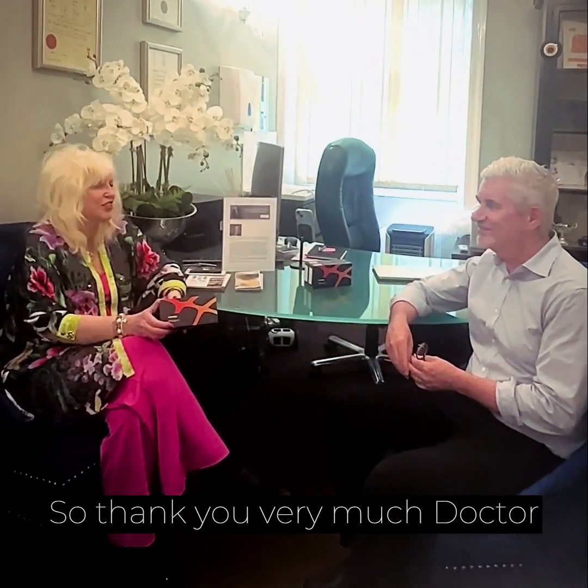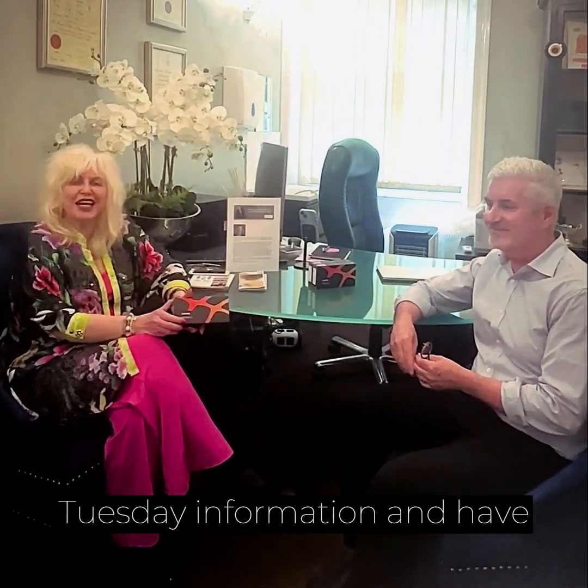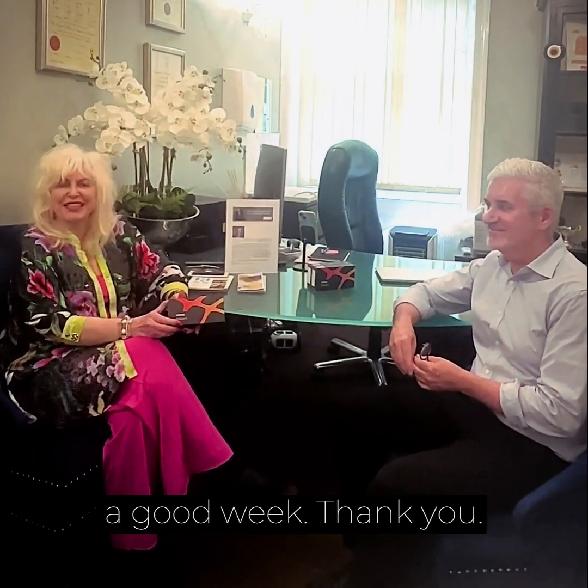So thank you very much, Dr. Michael. We will be back next week with more Treatment Tuesday information — have a good week. Thank you.